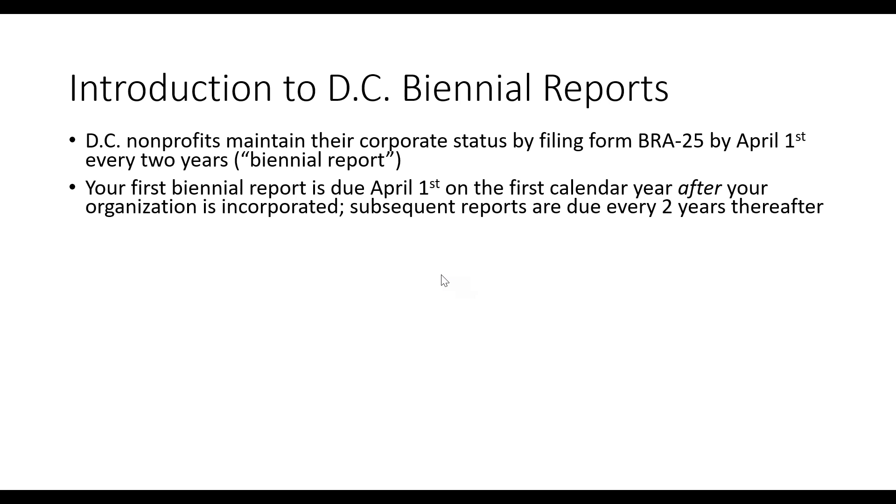Your first biannual report was due April 1st of the first calendar year after your organization was incorporated, and then subsequent reports are due every two years thereafter. For example, if your nonprofit was incorporated in February 2020, your first biannual report would have been due April 1st, 2021. Subsequent biannual reports would then be due in 2023 and every two years after. If incorporated in December 2020, your first report still would have been due April 1st, 2021 — same two-year cycle.